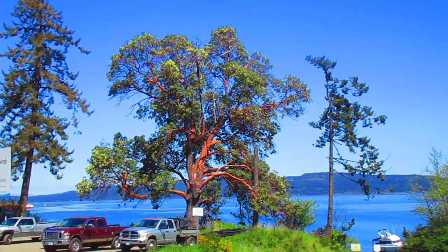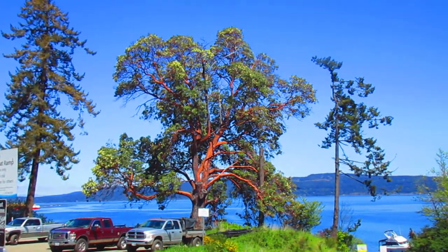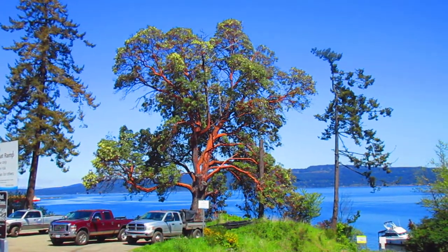One of the trickiest trees to transplant in the world. So when you're on our coast in the southern Gulf Islands, look at Pacific Madrona trees — they're beautiful.